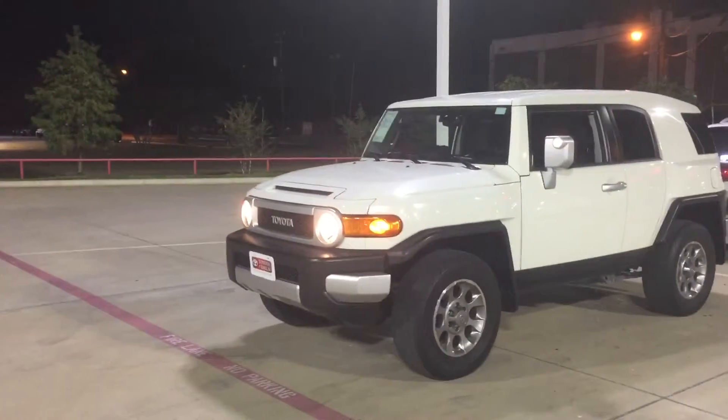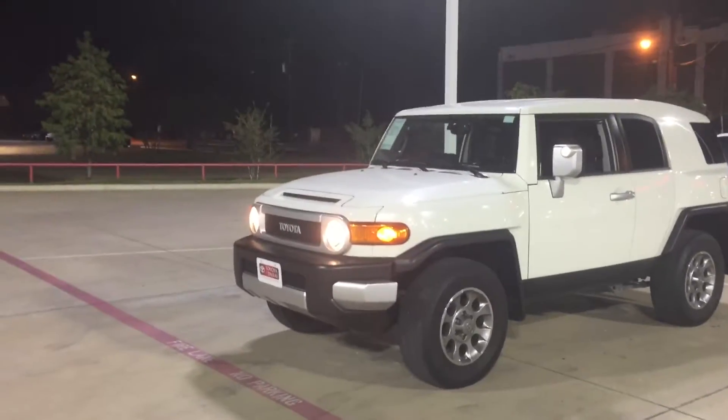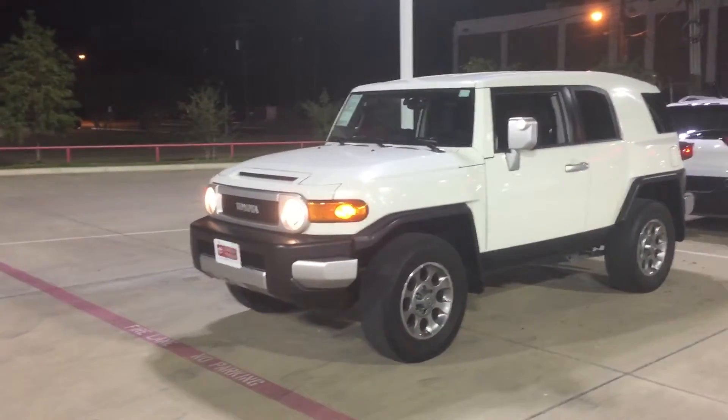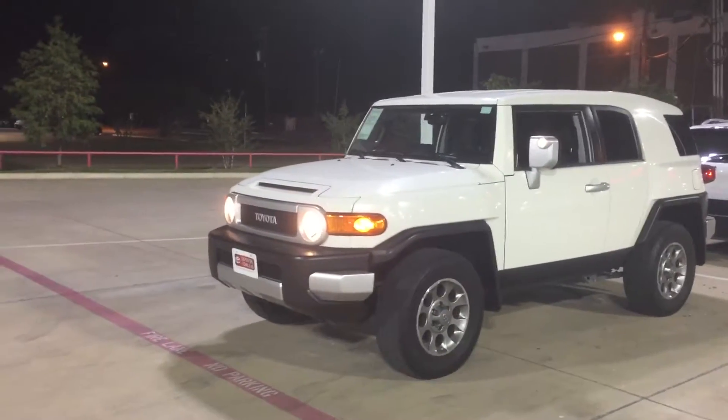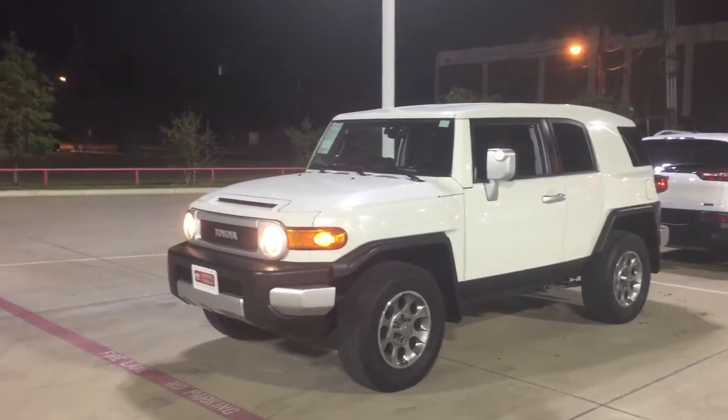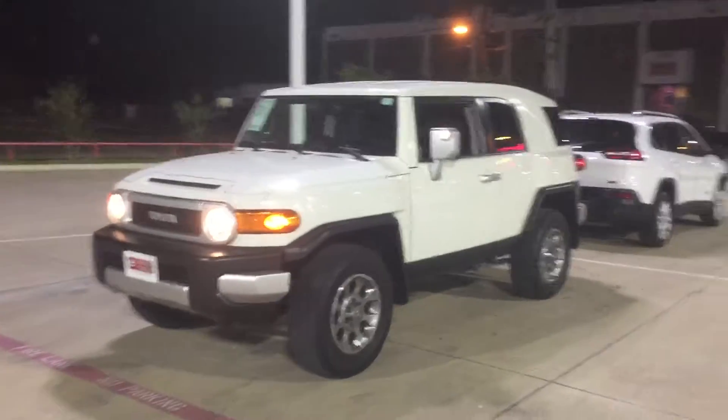I just inquired about our FJ Cruiser. It's a 2013, miles in the 40s. Very rare color — FJs that are white in color are very rare to find, it's kind of hard to find. Really nice vehicle as you see, white in color.